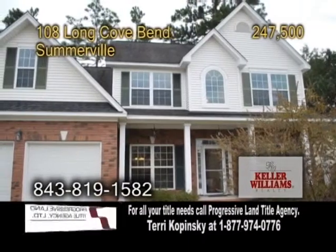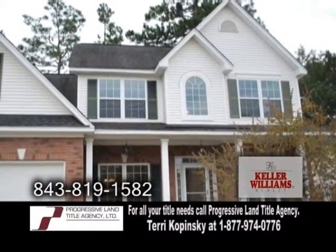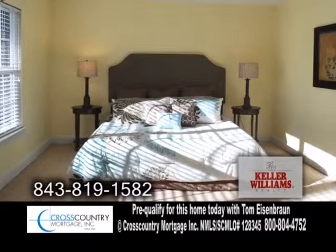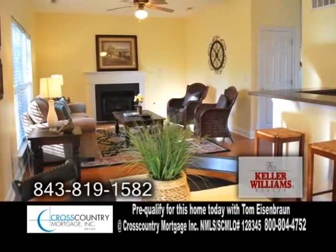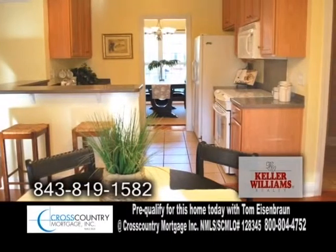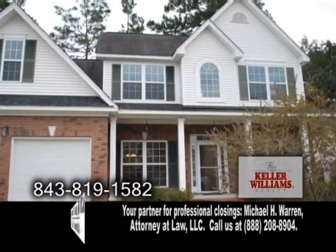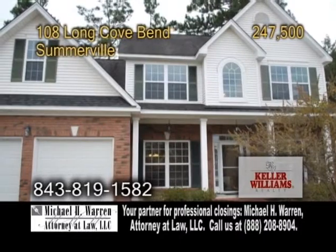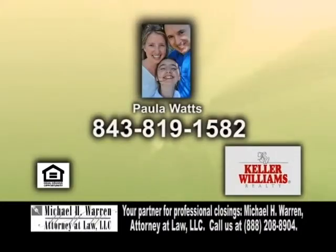A traditional home in Somerville, located in Pine Forest Country Club. This home features 2,500 square feet of living space with five bedrooms and three full baths. The family room has a fireplace and hardwood floors. The kitchen offers a breakfast area with a large pantry and all the appliances are included. Pine Forest Country Club offers an 18-hole golf course, a junior Olympic-sized pool, tennis courts, fitness, and more. For a private showing, contact Paula Watts.